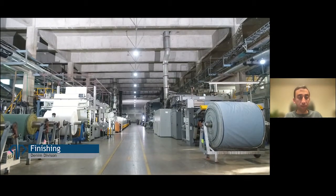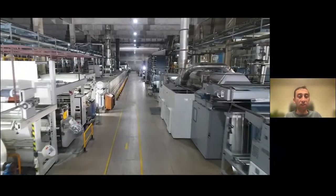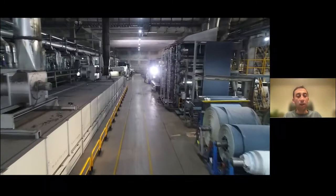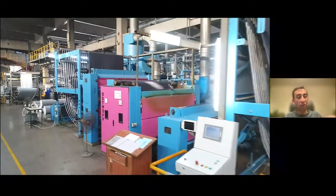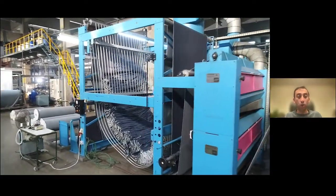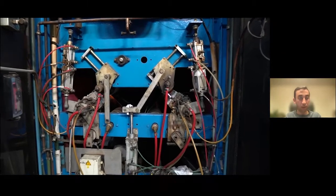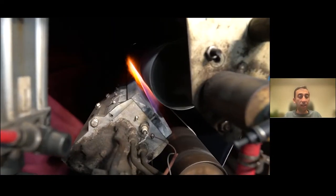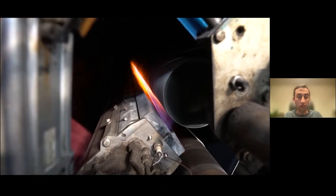Then we go into the finishing process of the fabric. The first step is the singeing process — you can see the singeing machine coming up. On this machine we're effectively burning off fluff and excess fibers on the surface to make the fabric look a little clean. It's a very high uniform flame and because it's a flame we need to pass the fabric through very, very fast and then cool it down rapidly to ensure it doesn't catch fire. Here you'll get a brief look at what the flame looks like. It's an essential process to make jeans look the way they look today.